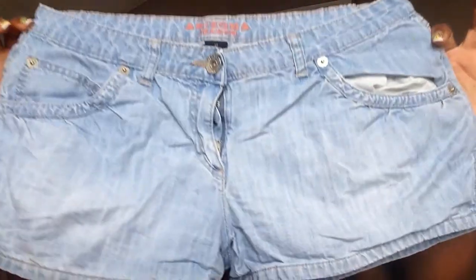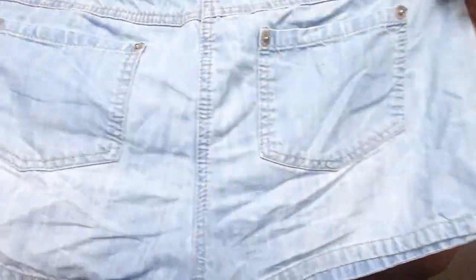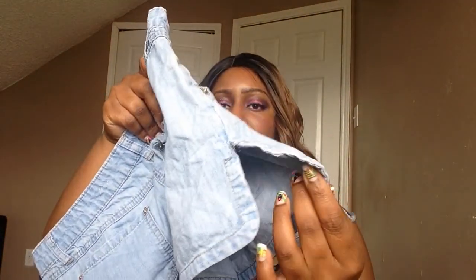I also picked up another pair of shorts in a lighter wash, and they have a slit detailing on each side.